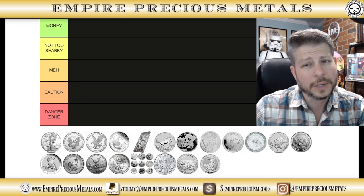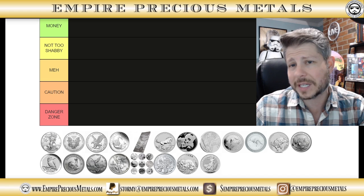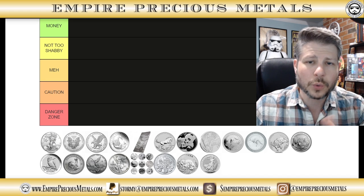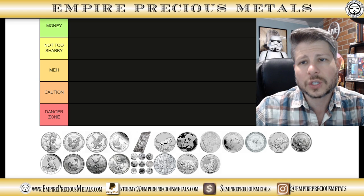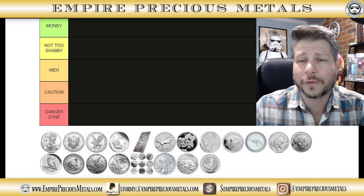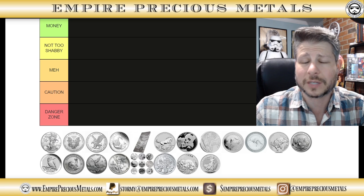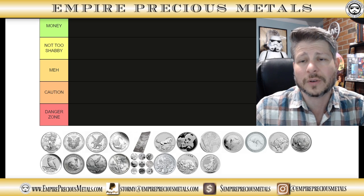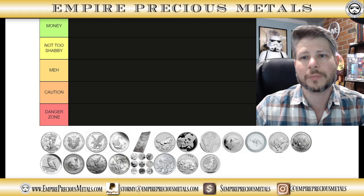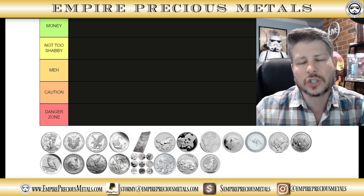Cost over spot used to not be that horrible, but right now it is abysmal. You're looking at a spot price of around $25 at the time of recording, and this coin is going for low 40s, maybe upper 30s, some places even mid-40s, which is astronomically high. That definitely puts us in the danger zone. The mintage is also through the roof — hundreds of thousands of these coins each year.